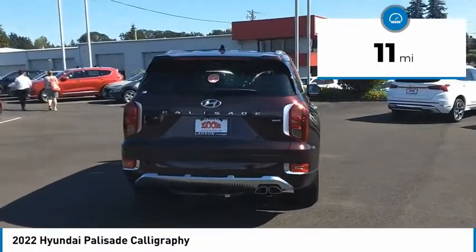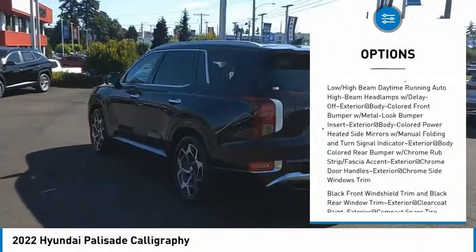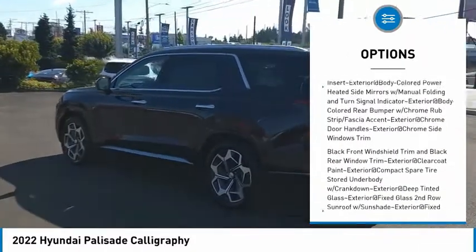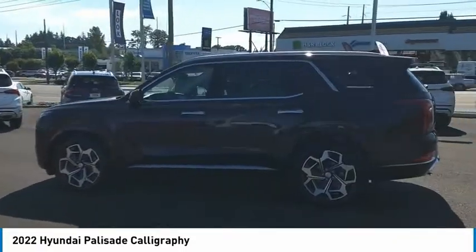Here are some of this vehicle's great options: clock, brake assist, tachometer, hill descent control, and steering wheel controls. Searching for a dependable vehicle that looks great, too? You found it, so stop in today.